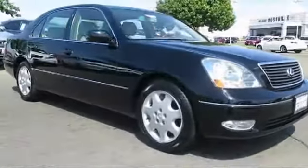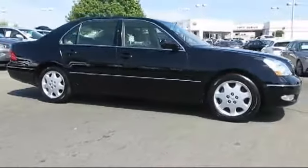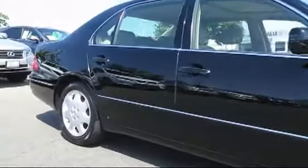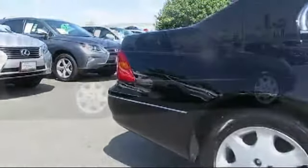This vehicle comes equipped with keyless entry, steering wheel controls, alloy wheels, rain-sensitive windshield wipers, air conditioning, traction control, power windows, side airbags, fog lights, and a CD player.